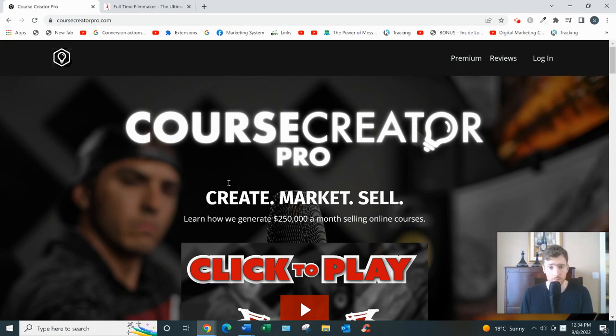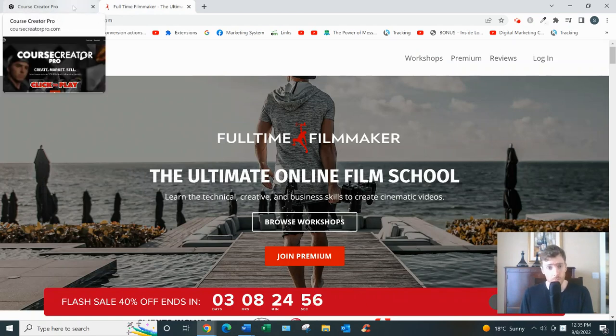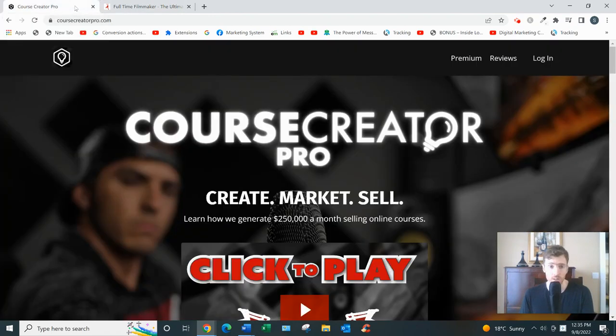Course Creator Pro was created by two brothers who also created a videography course called Full-Time Filmmaker — you can see it here. Full-Time Filmmaker has been wildly successful. They've achieved an 8x ROI, meaning for every dollar they spend on Facebook ads they're earning eight dollars in revenue, and they've been able to scale it pretty high, so they obviously understand online marketing.